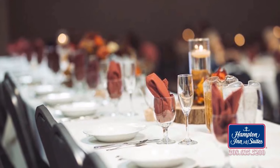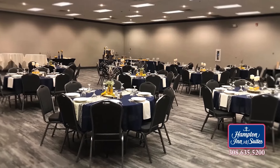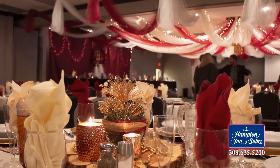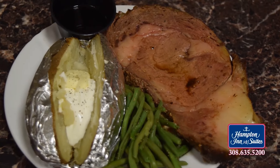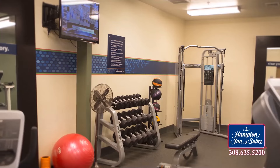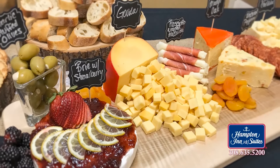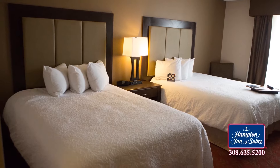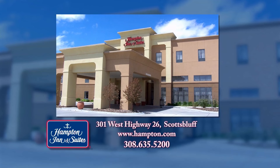Are you looking for the perfect place to hold a wedding, family reunion, holiday office party, or business meeting? Look no further. The Hampton Inn and Suites Hotel and Conference Center is just the place for you. We're a full-service banquet facility that can host up to 400 of your guests. Stop in and see our spacious open-concept meeting rooms and begin planning your special event or family gathering today. Let us do the work for you so you can enjoy your guests. For personal service, stop by the Hampton Inn and Suites front desk.